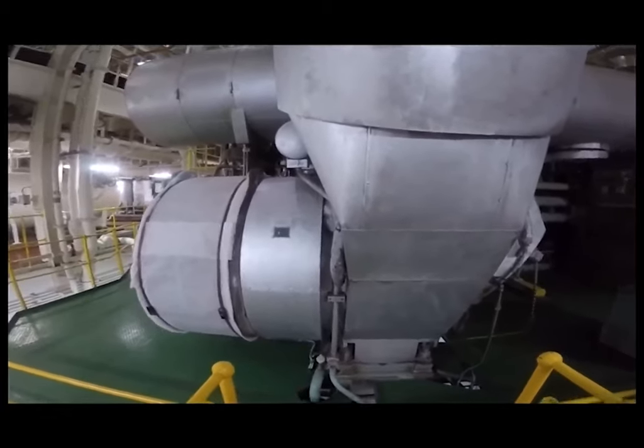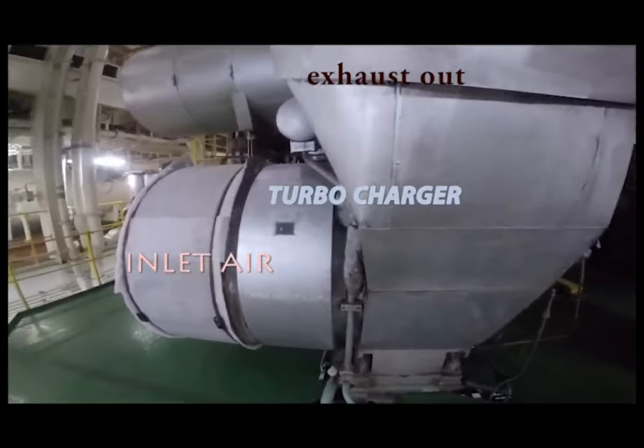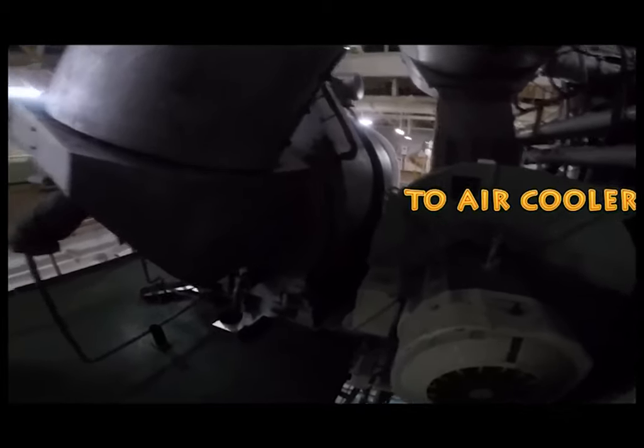This is our crankcase on the main engine. This is the exhaust section of the engine. We are going to move to the air cooler section next.